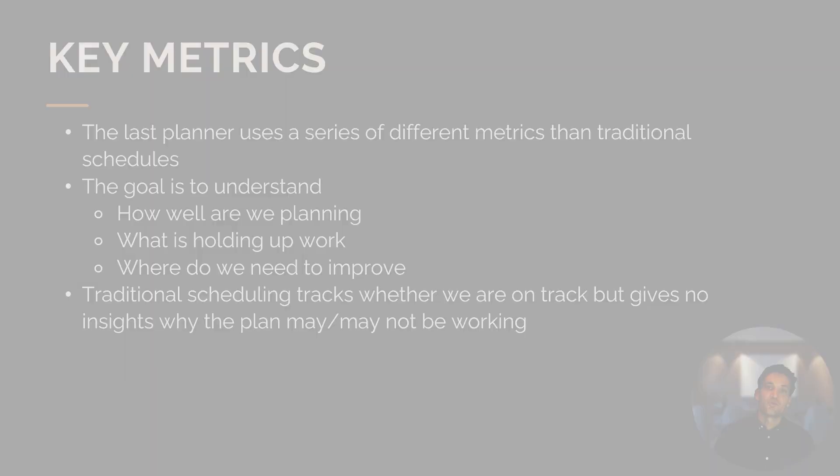It works exactly like Agile. When talking about key metrics for how well the system works, the Last Planner uses a different set of metrics than traditional scheduling. The goal is to understand not whether the whole project is on track, but how well are we planning, what is holding up the works, and where do we need to improve. It's about improving the scheduling process rather than just answering whether the project is on track. Traditional scheduling tracks project status but doesn't explain why the plan is or isn't working.